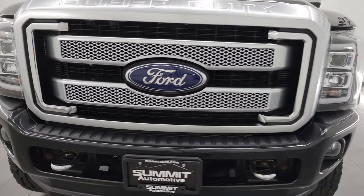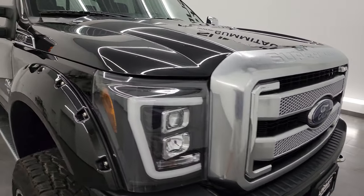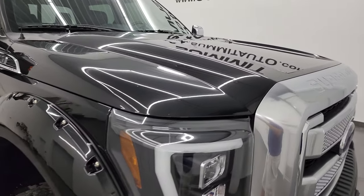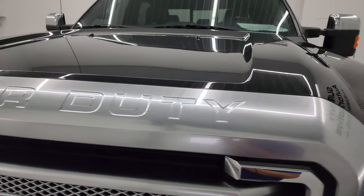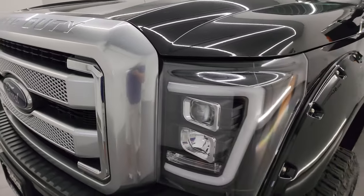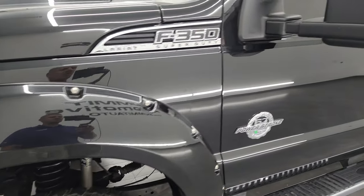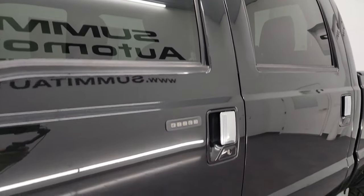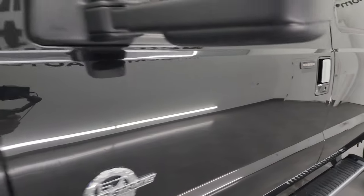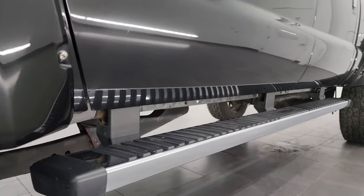I'm going to go all the way around in this video — inside, underneath, start it up, and take a look under the hood to give you the most accurate representation I can of the truck. Tuxedo Black Metallic is the color and I shoot all my videos in 4K. You can subscribe to my YouTube channel at youtube.com/summitauto and click the bell for daily video updates, giving you access to one of the largest catalogs of vehicle and heavy duty truck walk-arounds on YouTube.